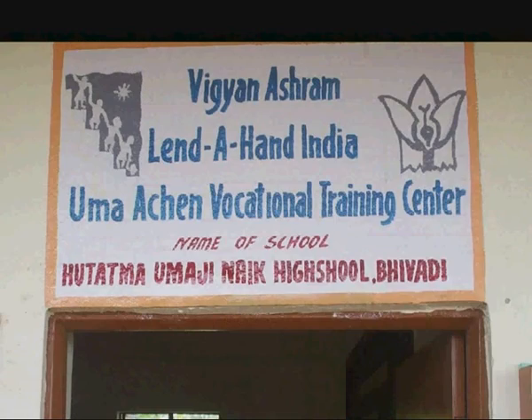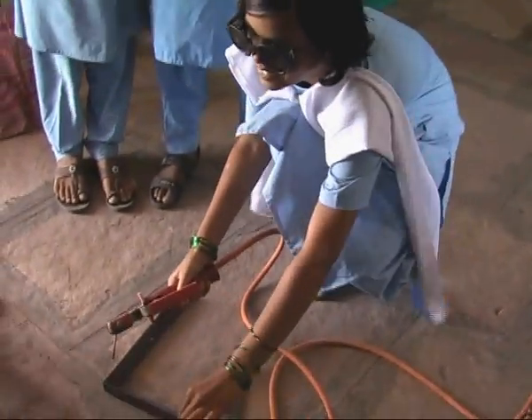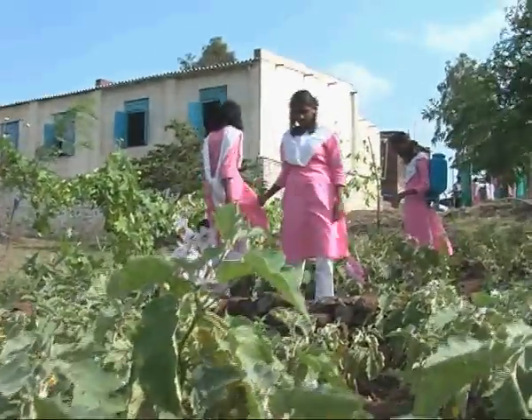Let's go to a school where IBT is implemented. This is the day in every week which the students enjoy the most. Nobody falls sick on this day. On this IBT day, the students come out of their classrooms and do things which are useful for their school and community.